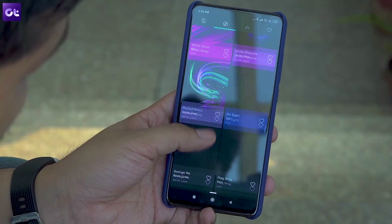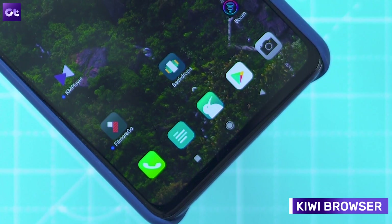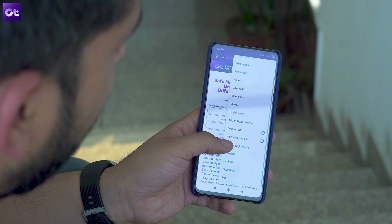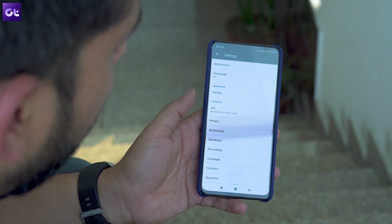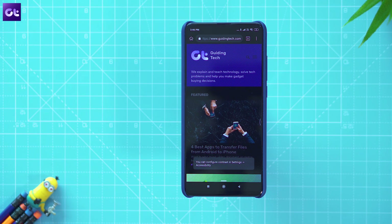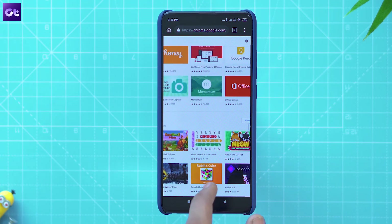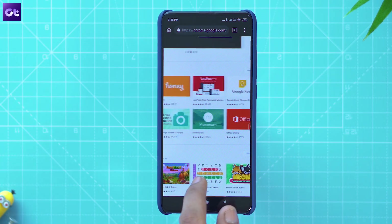Next up, we have the Kiwi Browser, which is a great replacement for the stock MIUI browser. It's a Chromium-based browser that packs in a ton of amazing features sure to level up your browsing experience. You'll get a highly customizable interface, a dedicated night mode, a built-in ad blocker, and — most importantly — Chrome extension support, which lets you bring your favorite desktop extensions to your phone.